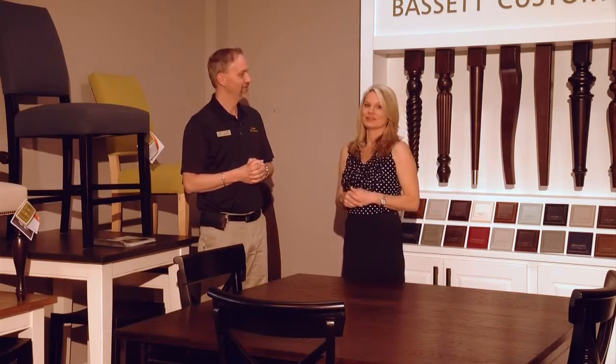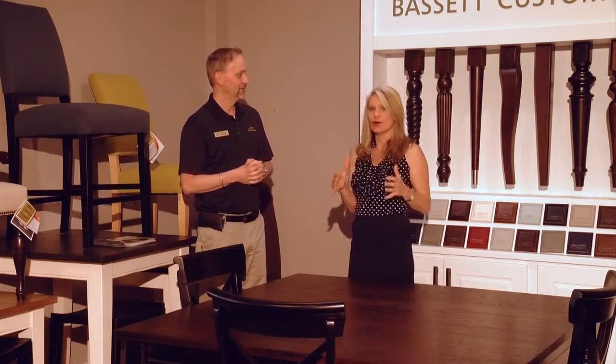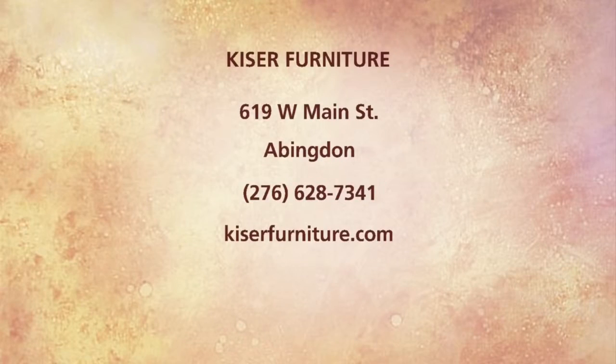I love it. Thank you so much for talking to us about the Bassett line. Beautiful quality furniture, all available right here. You can see all the different styles so you can bring that look together here at Kaiser Furniture in downtown Abingdon.